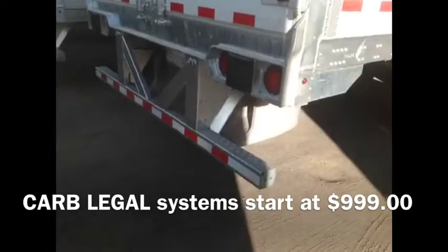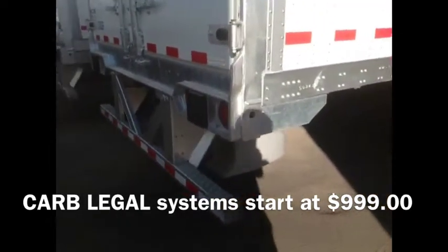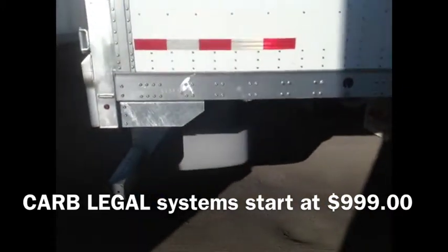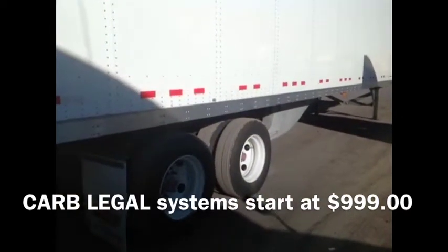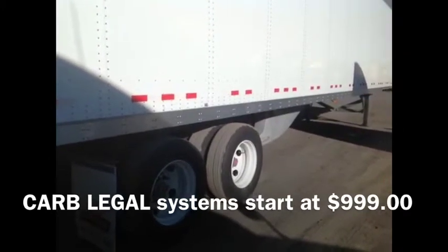But if you'd like the entire setup, this is it right here. Total overall, you're going to save about 12.5 gallons per 1,000 miles of driving. If you figure that out, you're looking at close to $500 a month. Try to get that with skirts.